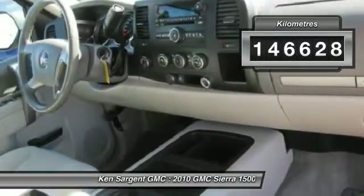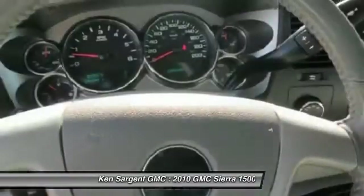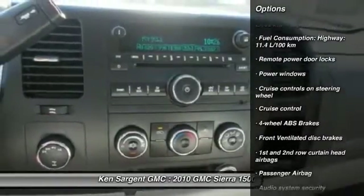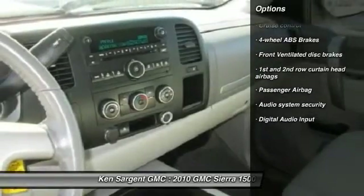This vehicle has less than 150,000 miles. Here are some of this vehicle's great options: cruise control, remote power door locks, power windows, and passenger airbag.